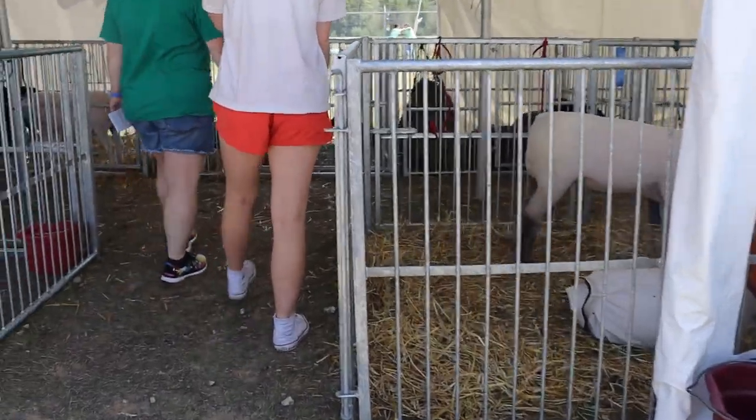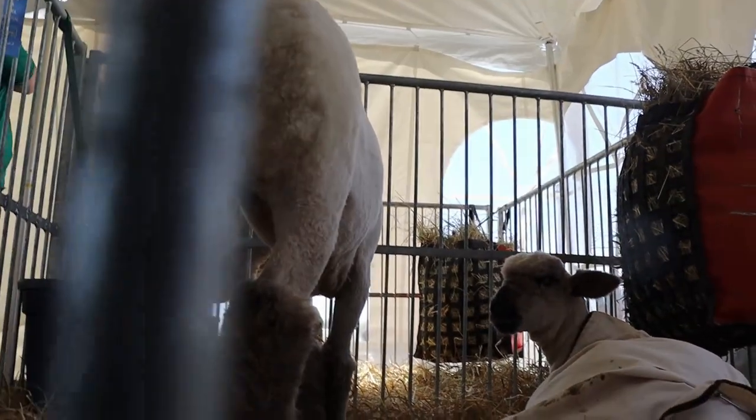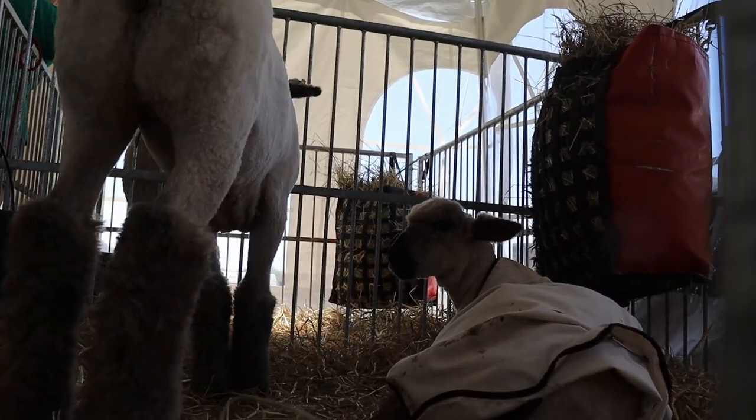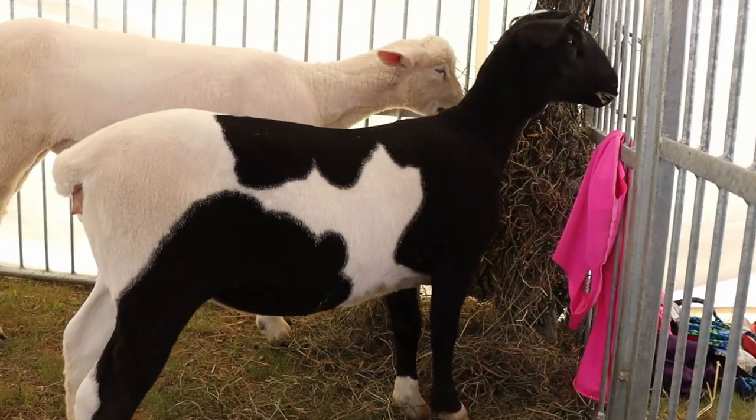Walking in and starting off, let's visit the youth show tent. Here we have some young stars in the making. Look at that beautiful haircut. I love those stockings — how about you?